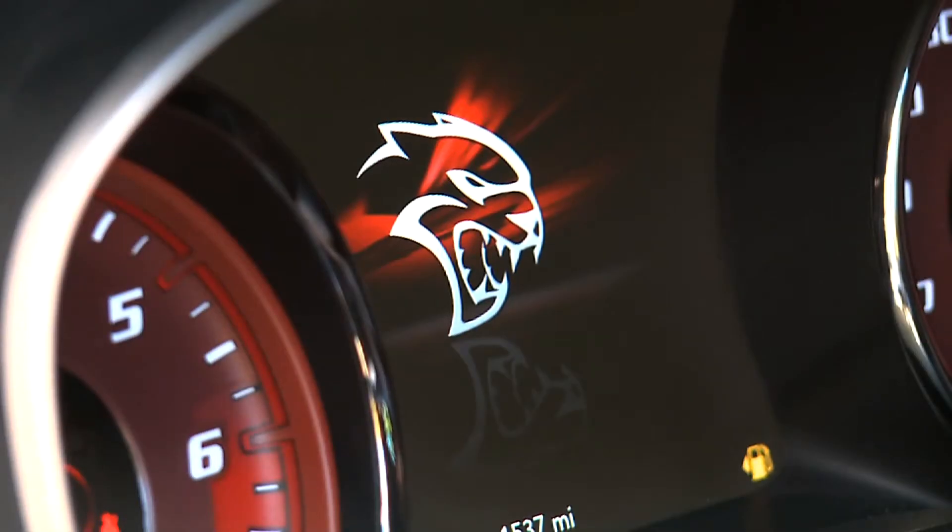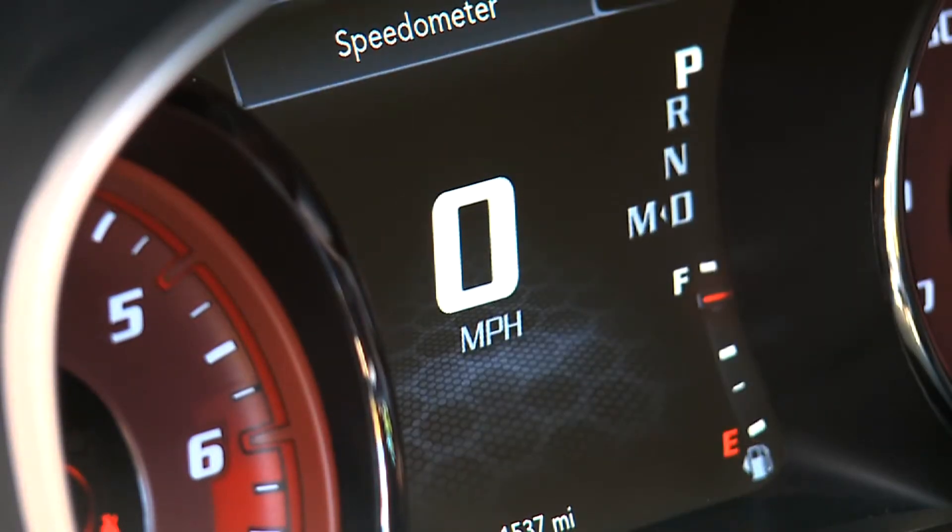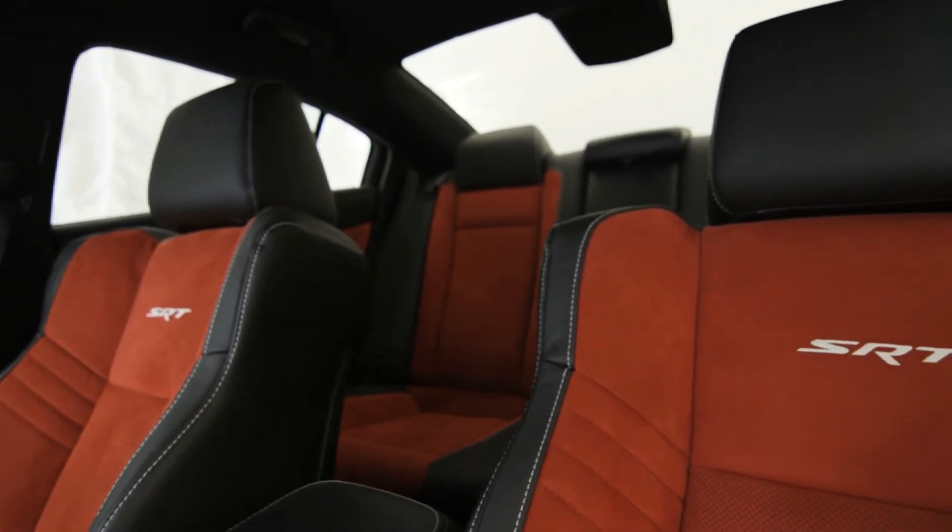Inside, a new thin film transistor screen between the gauges, and some very comfortable new seat designs.